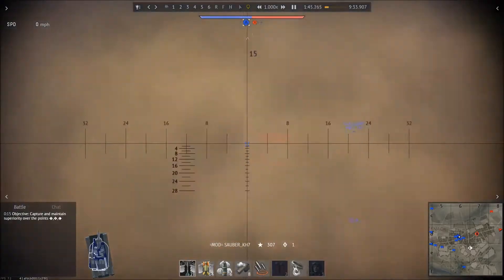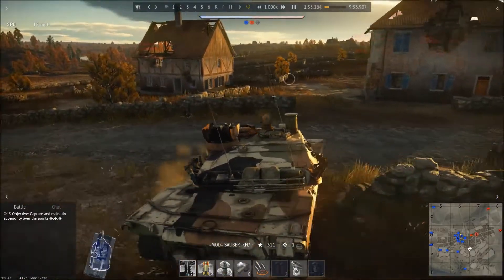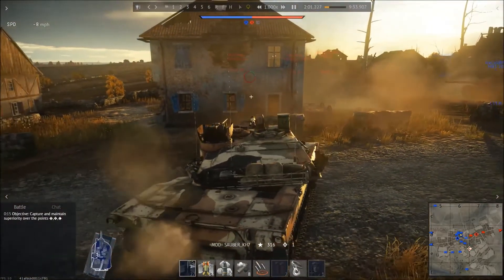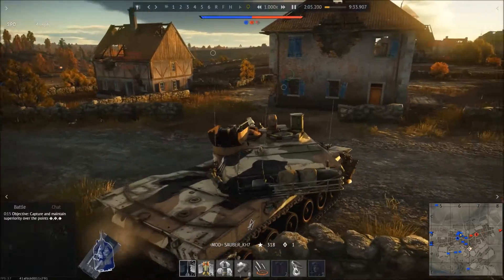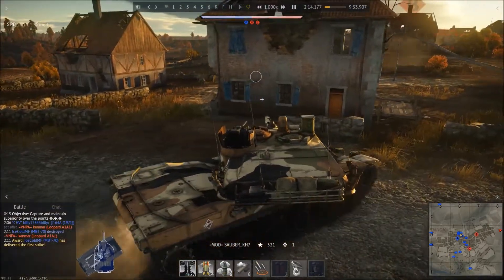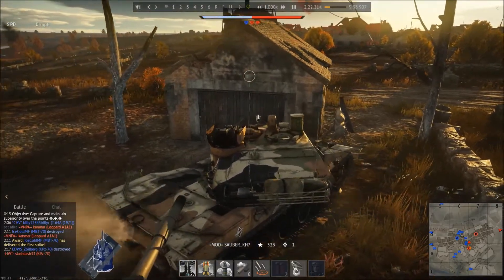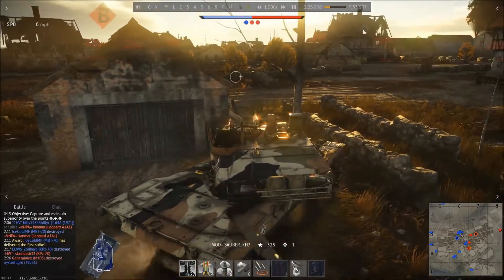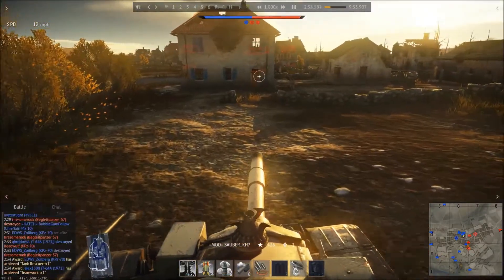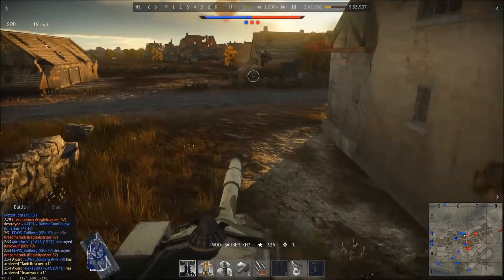It's going to be exciting to see what the M1 brings to the table. Since it's getting the M68A1 cannon — an improved variation of the original M68 — the question is, what ammo will it get? The M728 APDS, used on the M60A1 in-game, has a penetration of 300mm of armor at 90 degrees at about 500 meters. So what form of APFSDS shell will the Abrams get?